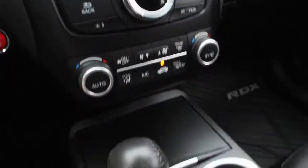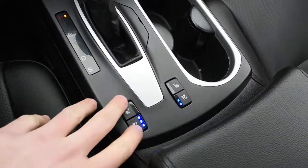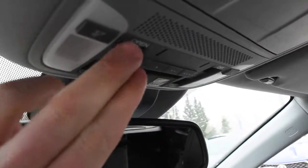Down below here, you have your dual-zone automated climate control system and that shift knob, with heated and cooled seat controls on both sides. Up top, this does come equipped with your auto dimming rear view mirror, as well as your HomeLink system for garage door opening.